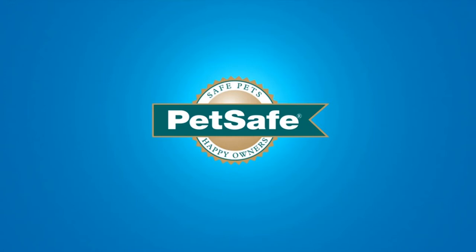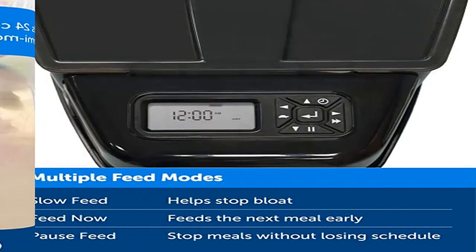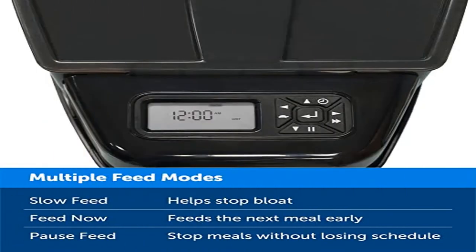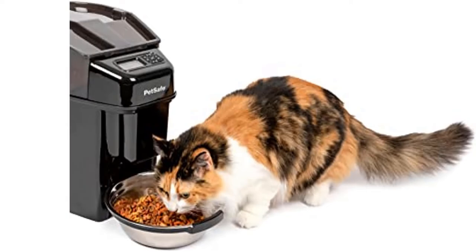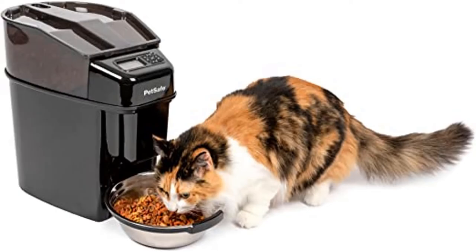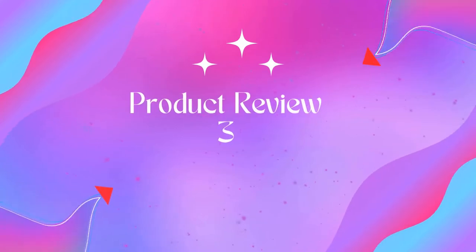Easy to clean: Place the BPA-free plastic feeder parts and stainless steel bowl in the top rack of the dishwasher. Hand wash the conveyor system separately. Quality Guaranteed: PetSafe brand has been a trusted global leader in pet behavior, containment, and lifestyle innovations for nearly 30 years. We help pets and their people live happy together.